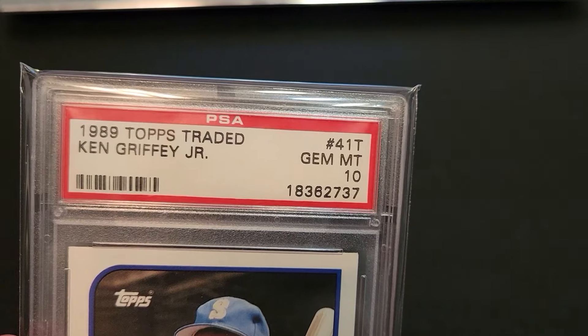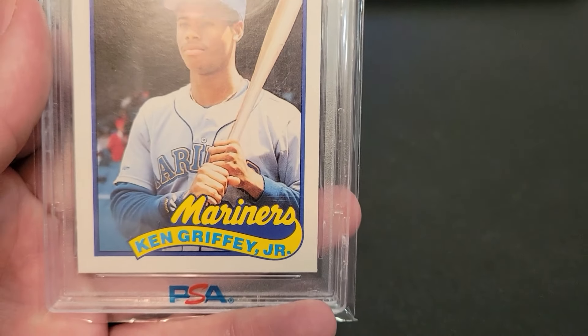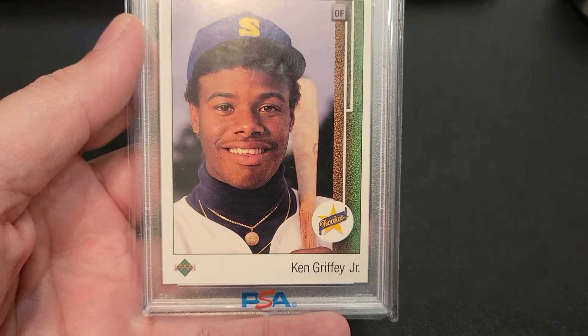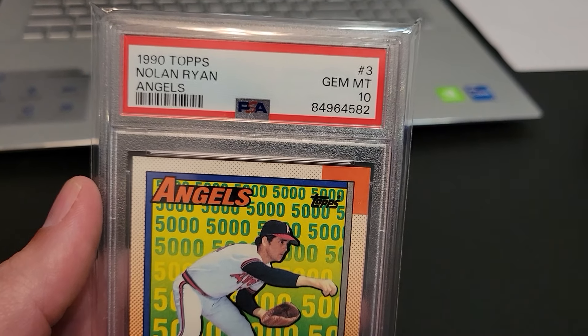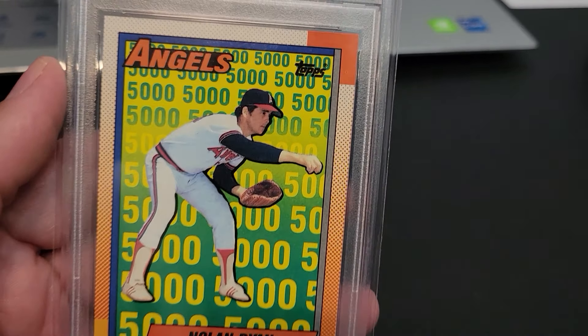We got some pickups we're going to show you. 1989 Topps Traded Ken Griffey Jr. rookie, PSA 10. Ken Griffey Jr. star rookie, Upper Deck, PSA 8. And the 1990 Topps Nolan Ryan Angels PSA 10, 5,000 strikeout.